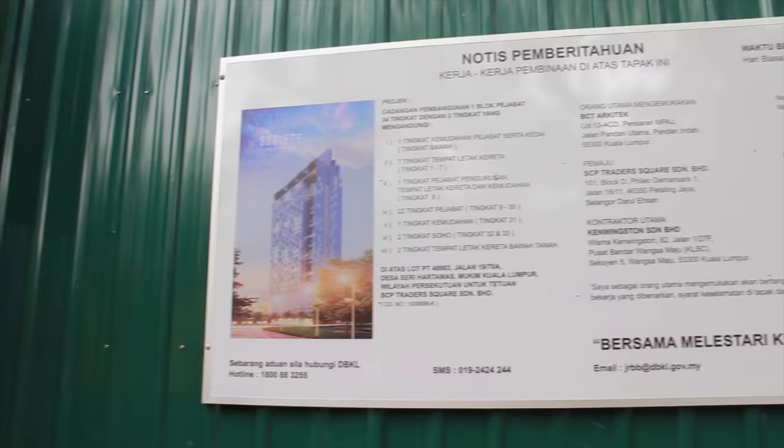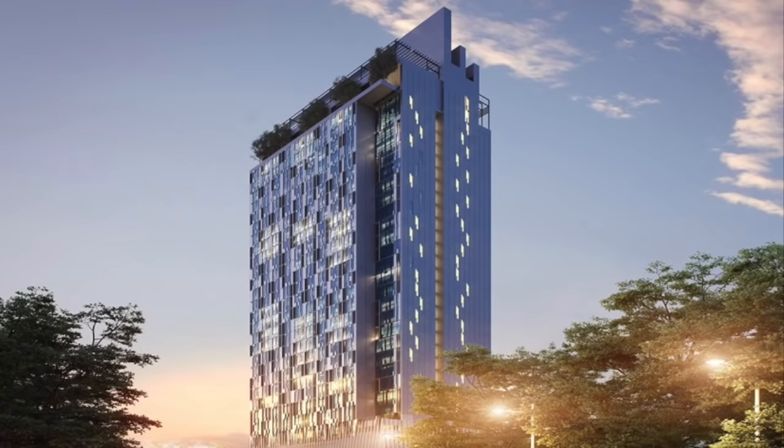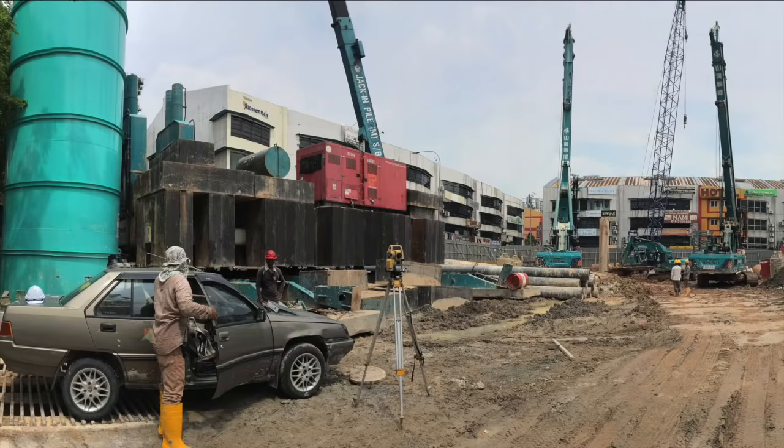This is the site that our group have chosen. It is located at Desa Srihatamas, Kuala Lumpur. The Commercial Tower, Desa Srihat, will be constructed by the developer SCP Traders Square Seliam Berhad.